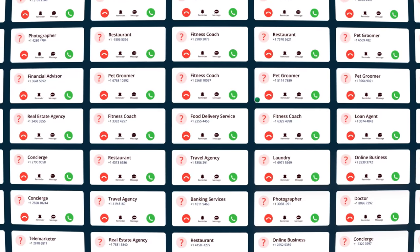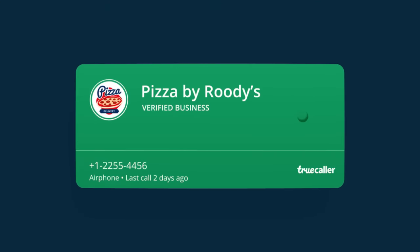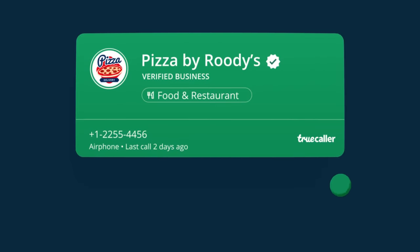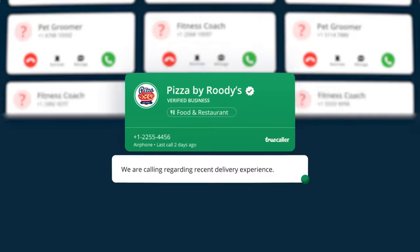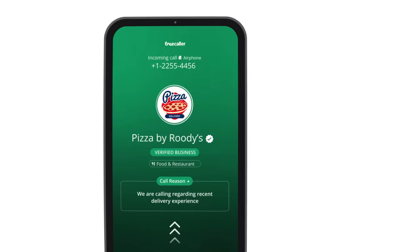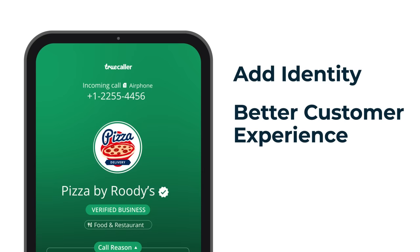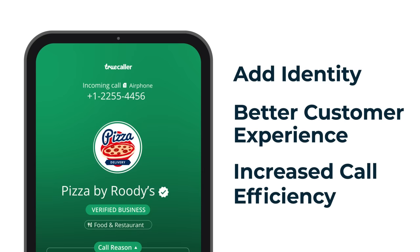Now every time you call your customers, they see the right brand name, the green caller ID, the green verified tick, the right business category and the right call reason, indicating you're a verified business and not a fake one. This further enhances your brand reputation by adding identity, improves customer experience and can further improve your call efficiency.